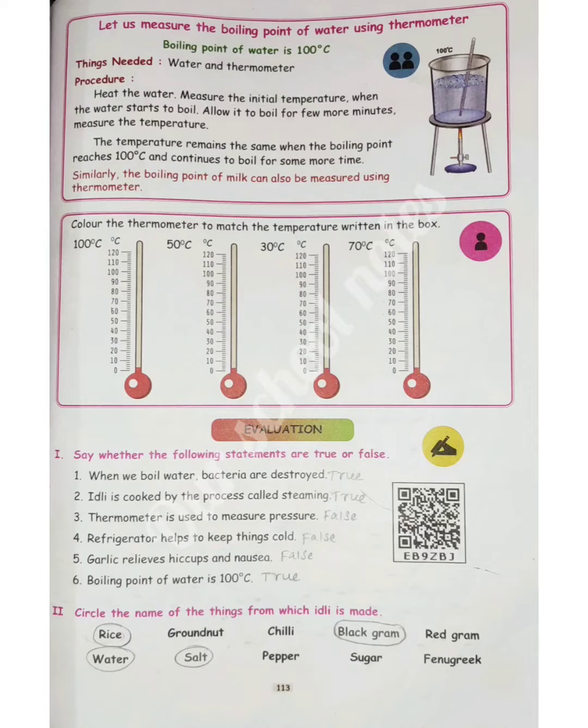Good morning students. Third standard science. You need more science in everyday life. Term 1. Page number 113.